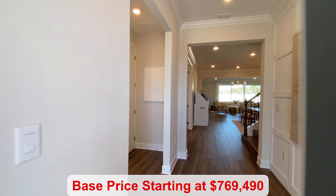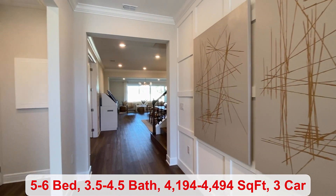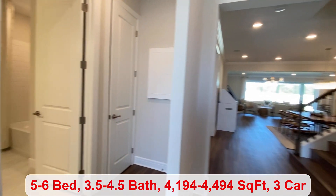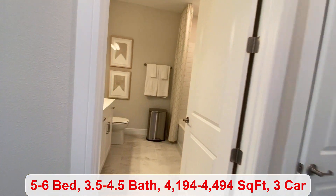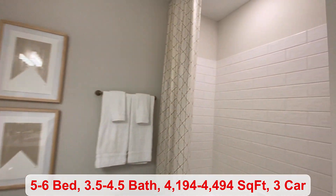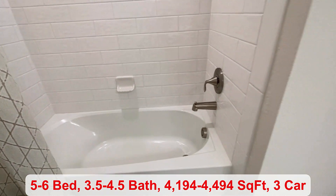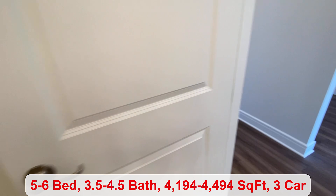The base price of this home starts at $769,490. You can have five to six bedrooms, three and a half to four and a half bathrooms. This is our first full bath, and up to 4,494 square feet of living space.